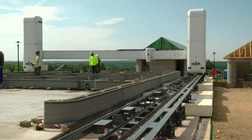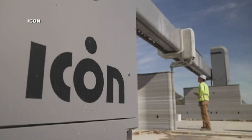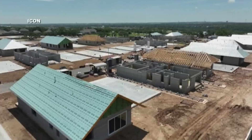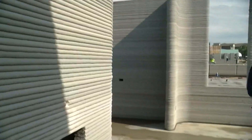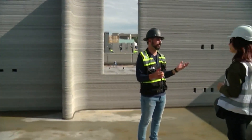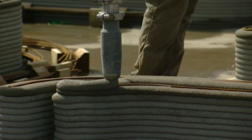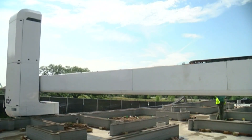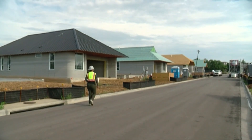Home buyers looking for a unique space in the Austin suburbs are now getting their first chance to buy into a one-of-a-kind neighborhood. Connor Jenkins is overseeing operations at Icon's first 3D printed community. Six homes printed by these robots will be up for sale later this week in Georgetown's Wolf Ranch.